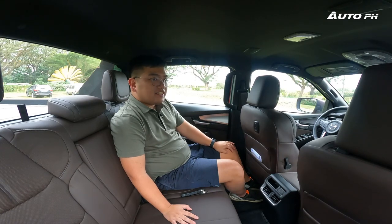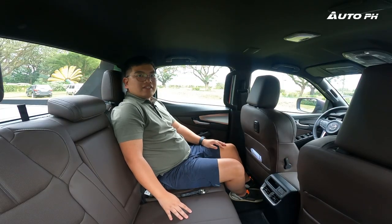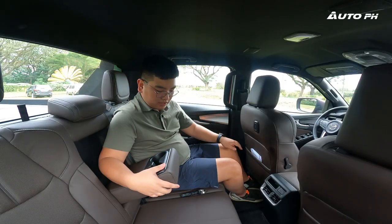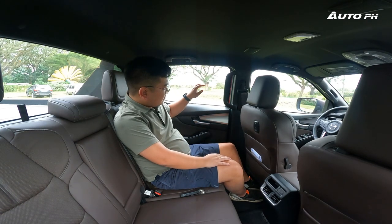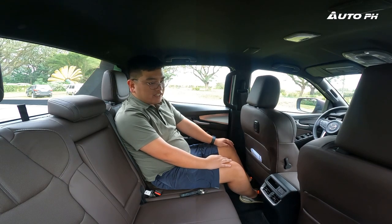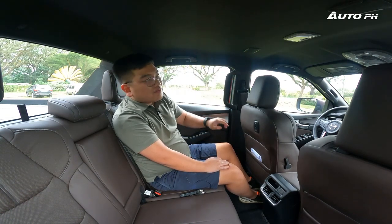In the rear of the BT-50 Pangolin, nothing much distinguishes this from the regular BT-50, but it's still a very nice place to be for a pickup truck. The rear seats are the same as in the regular BT-50 and D-Max — nice and supportive with shoulder support, and wrapped in nice perforated brown leather. There's a center armrest with two cup holders. Legroom is pretty good — at around five feet seven inches, I'm very comfortable with plenty of knee room and headroom. We also have an eight-speaker audio system, with two speakers on the ceiling.